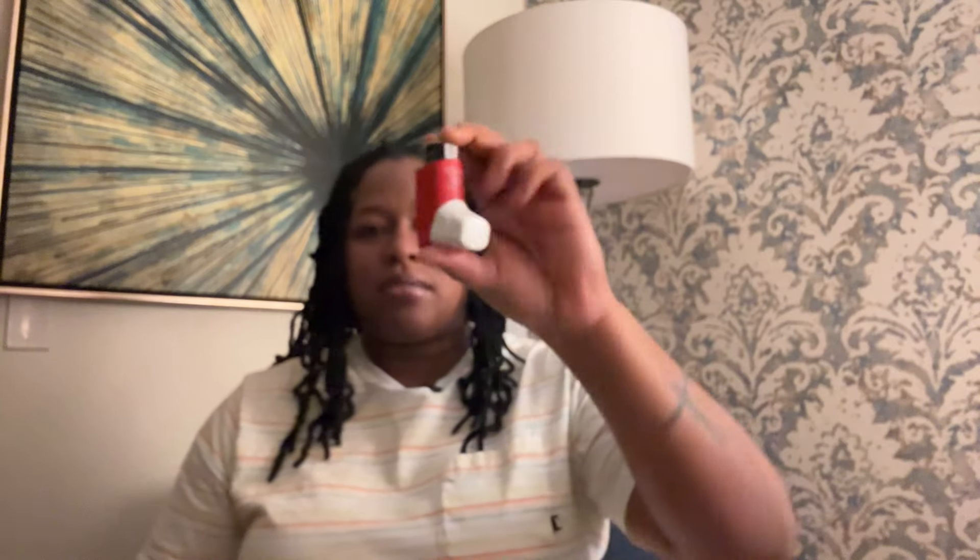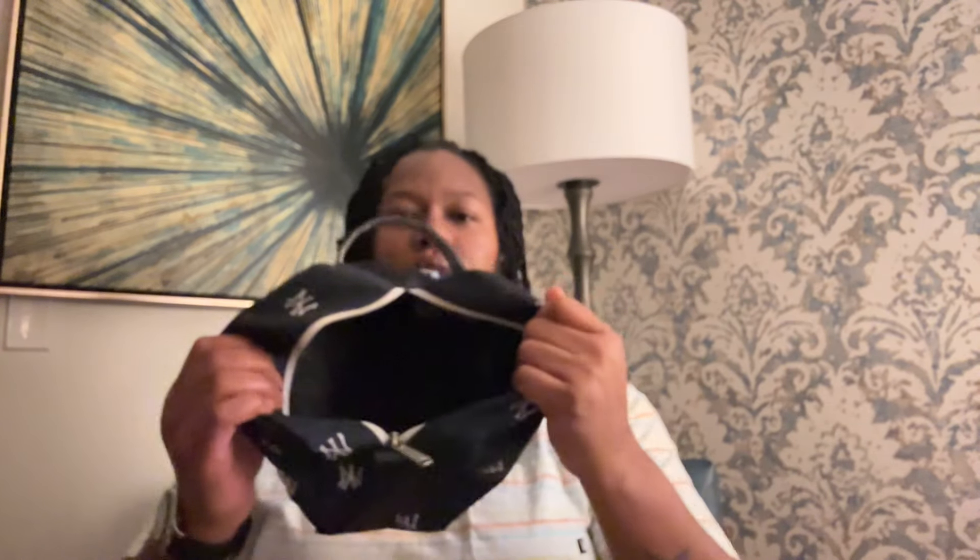Last items I would recommend are lip balm or Vaseline or something like that to stay moisturized. I also have asthma, so I have my inhaler here as well. And those are all of the items in my travel bag that I would recommend. Let me know what's something you have in your travel bag that I don't — drop it in the comments. Thanks, talk next time.